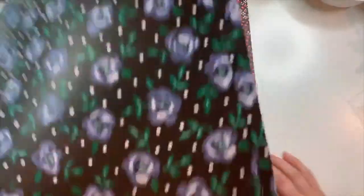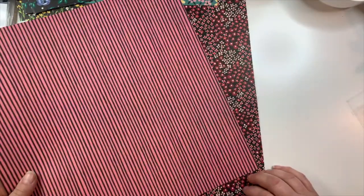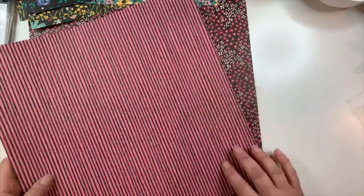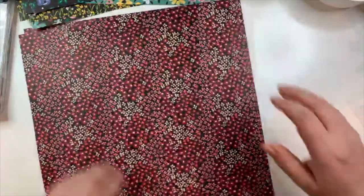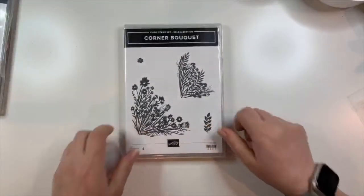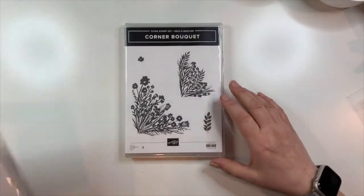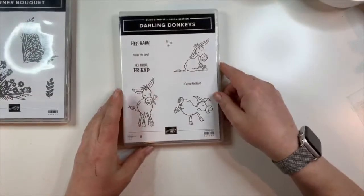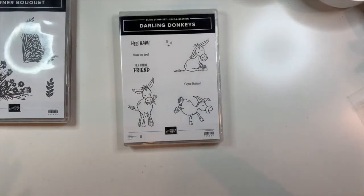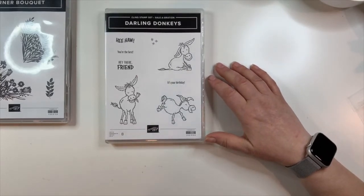I also got the Corner Bouquet stamp set — I saw some neat things done with that on stage. And these darling donkeys — they're growing on me. I was like, I don't know, but they're kind of like the Zany Zebras, which is fun.